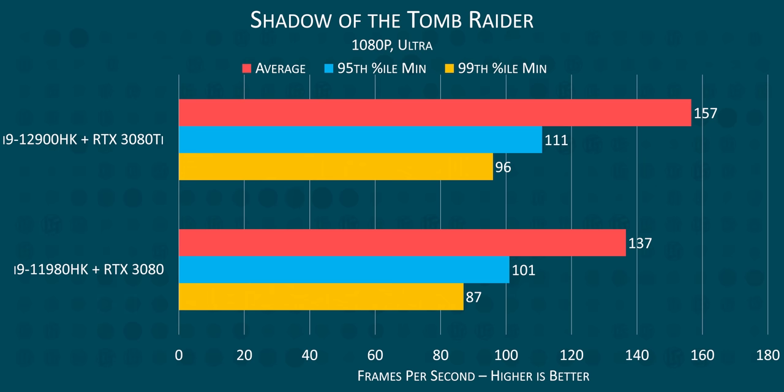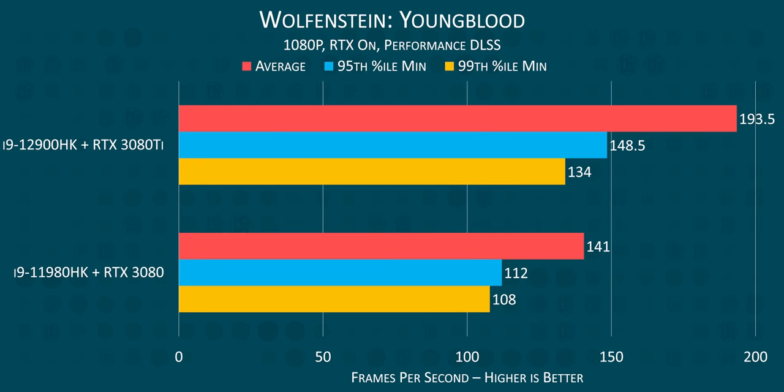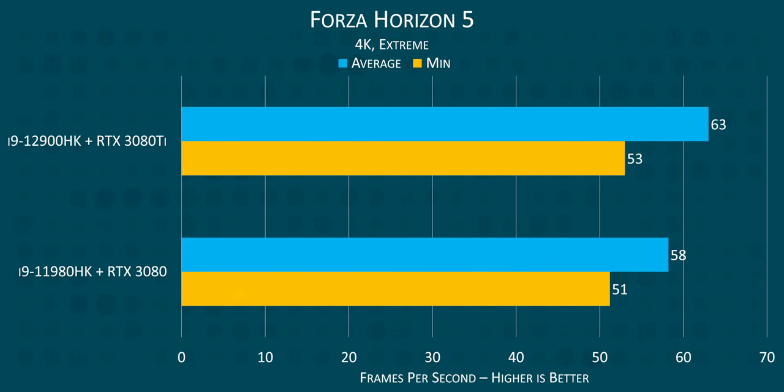How much faster is the 12th gen in games? 15%, pretty much across the board. In CPU-bound games at 1080p, we see around a 15% increase thanks to the 12th gen processor, and in GPU-bound games at 4K, we see around a 15% increase thanks to the 3080 Ti.